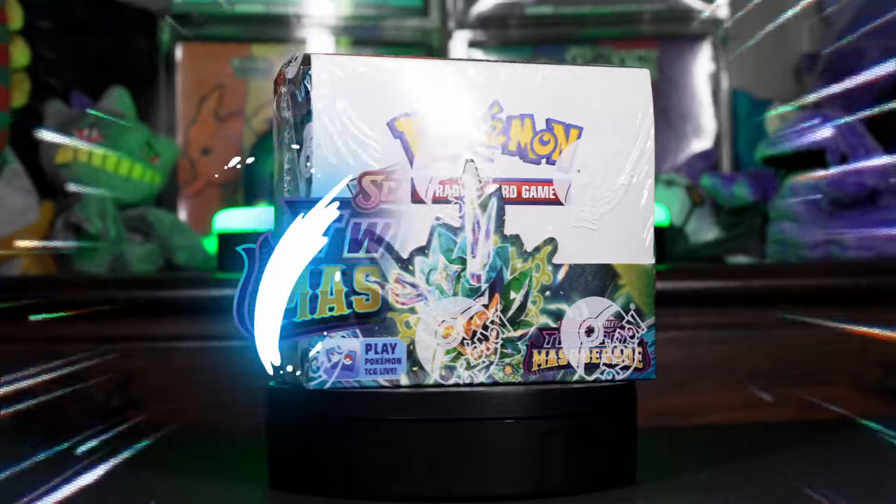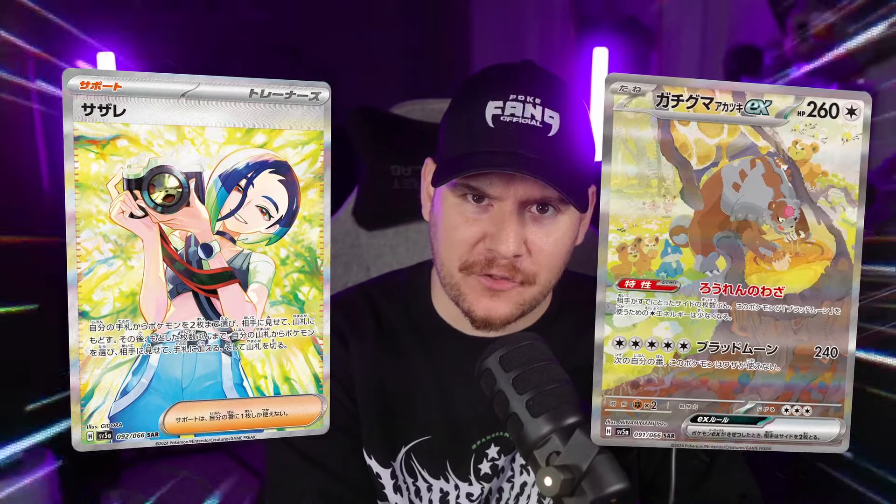This right here is a booster box filled with 36 packs of the brand new Pokemon Scarlet and Violet expansion, Twilight Masquerade. Let's talk about the chase cards in this set because I am super hyped for both the Perrin special illustration rare and the Blood Moon Ursaluna special illustration rare, as well as the Lana's Assistance SIR, which is a throwback to the Sun and Moon era.